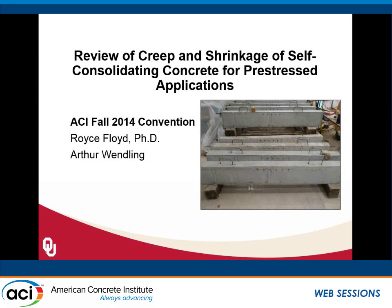Our next speaker is Dr. Royce Floyd. Royce received his PhD degree from the University of Arkansas. As a student, he received ACI's Presidential Fellowship in 2009, and he is currently an assistant professor at the University of Oklahoma, where he's been since 2012. Royce will be talking to us about the review of creep and shrinkage of self-consolidating concrete for pre-stressed concrete applications. Please help me welcome Royce.